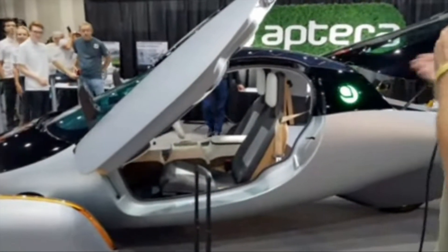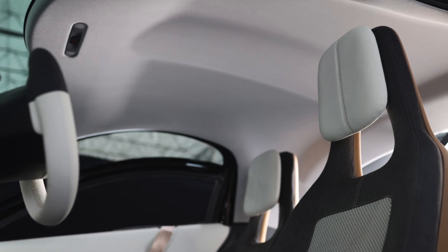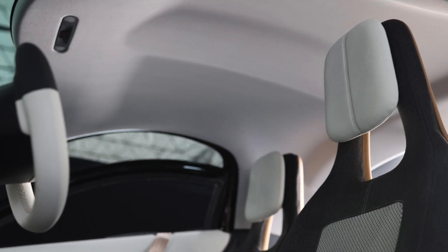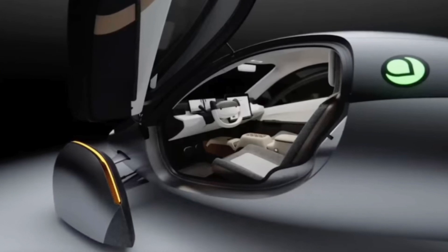Everything on the Delta can be upgraded. And what's so fantastic about that? It's from the wheels to the infotainment system, to the solar panels, to the battery pack.